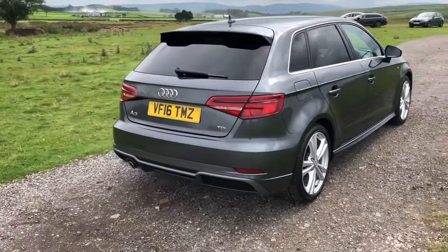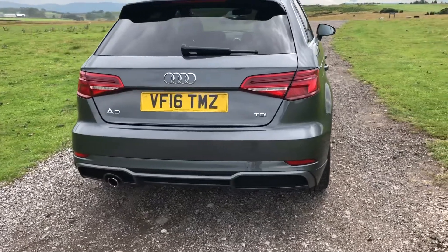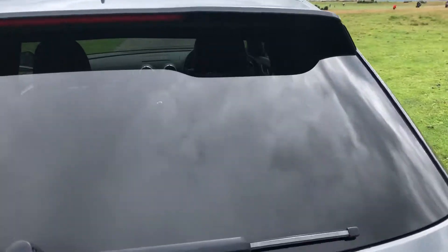Round to the rear of the vehicle we have an eye-catching rear roof spoiler, there's a classic Audi badge on the boot and a sports chrome exhaust. This vehicle does come with the all-important rear colour coded parking sensors, as you can see.